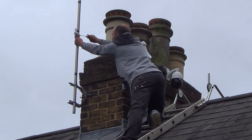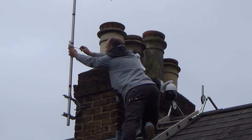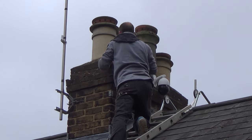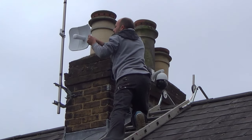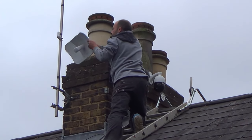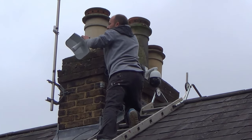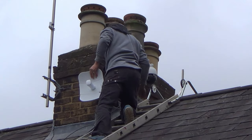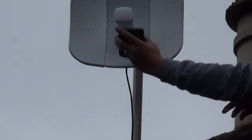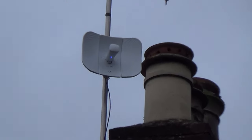Using the compass app again we're going to point it in the right direction, and also adjust the elevation using the scale on the dish itself. It looks like it could be a two-person job — one at each property. A tiny degree or two here will make a big difference at the other end. That's it up on the pole and plugged in — you can see the little blue lights. Now we're going to go to Paul's house and put the dish on his side pointing in the right direction.